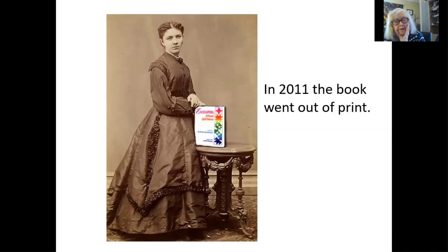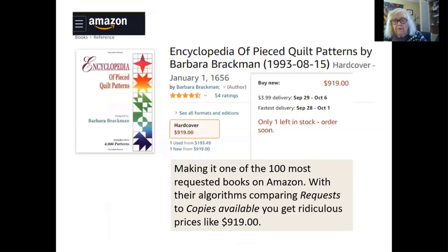In the past 10 years, the American Quilters Society has gotten out of the book printing business, as many people have, and so the book went out of print. Now it's a useful book — people really want to know the name of a quilt pattern, and a lot of people really just like to look at quilt patterns. So it has become one of the most requested out-of-print books at Amazon. They have an algorithm where they compare the number of requests for a book with the number of copies available, and you get a ridiculous price. It's not worth $919. Do not ever pay $919 for a book, unless it was actually published in 1656. I think you can still find used ones for $50 or $60.